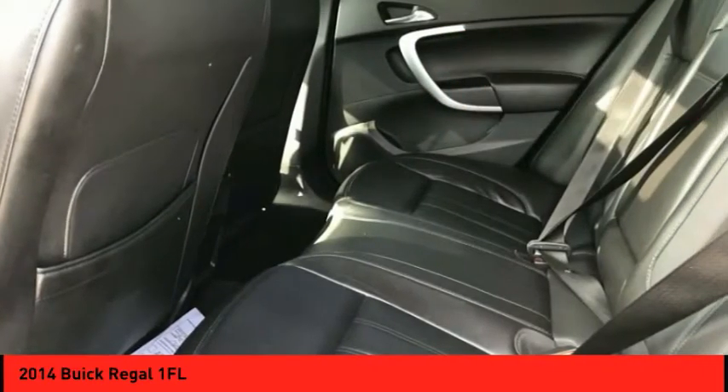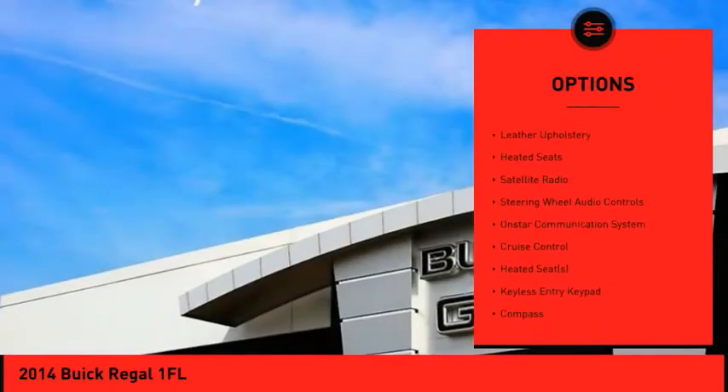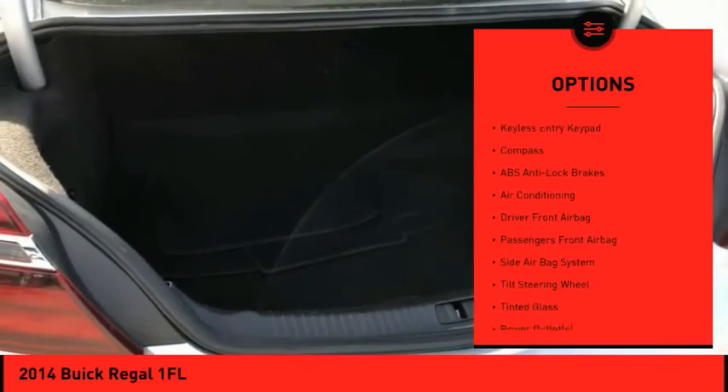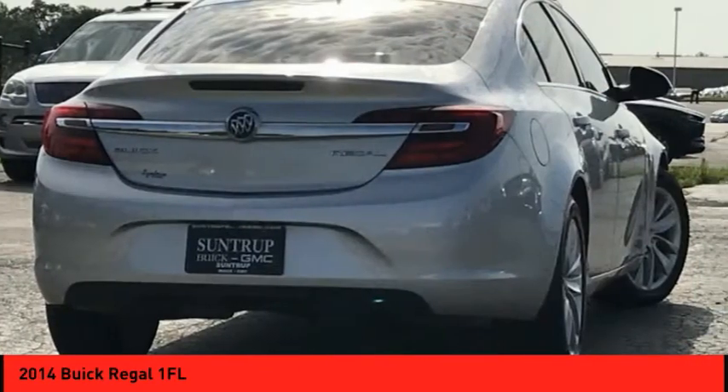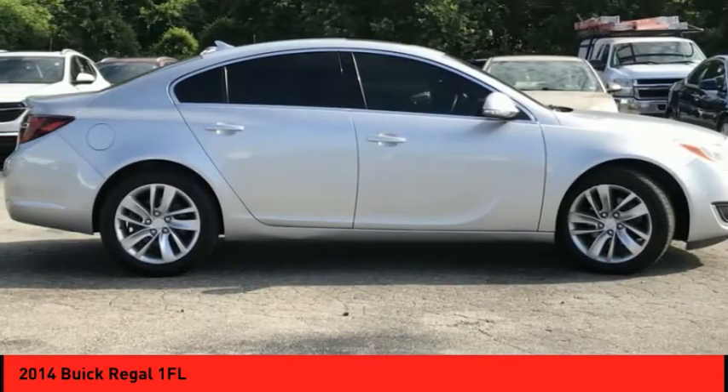Here are some of this vehicle's great options: alloy wheels, power mirrors, power sunroof, backup camera, leather upholstery, heated seats, satellite radio, steering wheel audio controls, OnStar communication system, and cruise control. Come see the car for yourself.